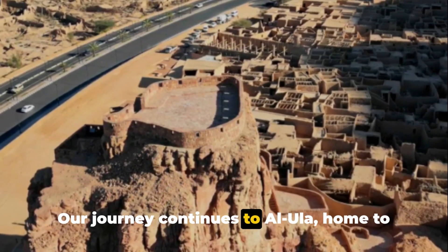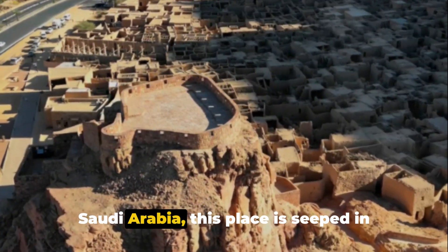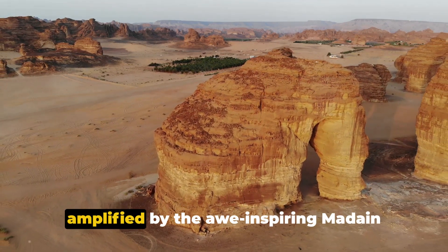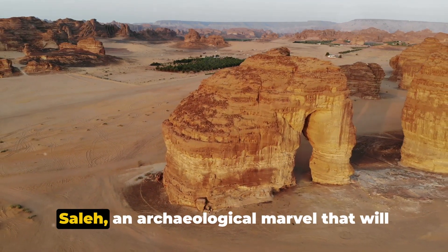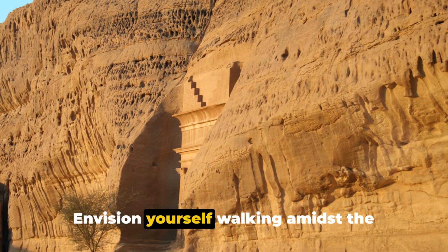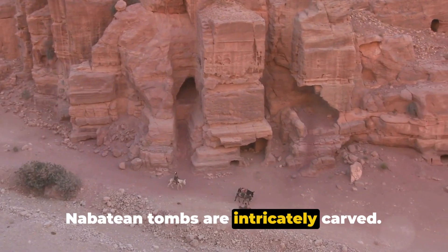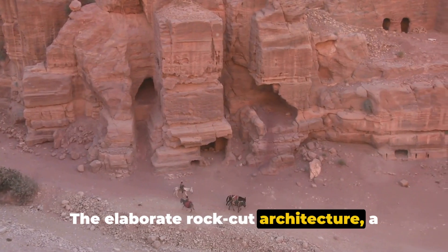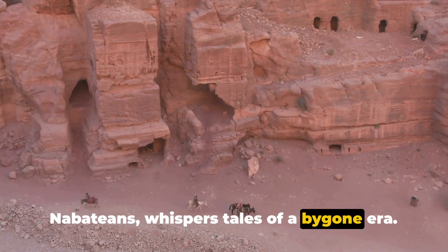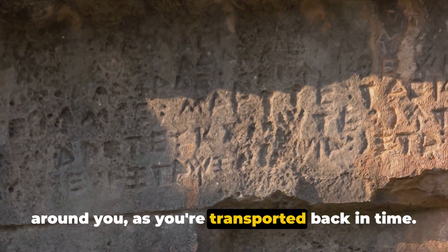Our journey continues to Al-Ula, home to the extraordinary Madain Saleh, a treasure tucked away in the heart of Saudi Arabia. This place is steeped in ancient history. The grandeur of Al-Ula is further amplified by the awe-inspiring Madain Saleh, an archaeological marvel that will leave you spellbound. Envision yourself walking amidst the towering sandstone cliffs, where the Nabataean tombs are intricately carved. The elaborate rock-cut architecture, a testament to the artistic prowess of the Nabataeans, whispers tales of a bygone era.